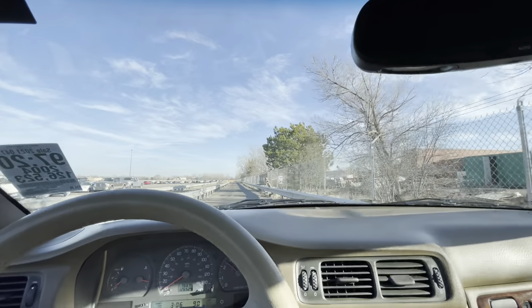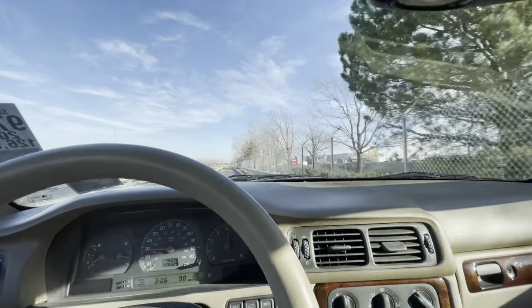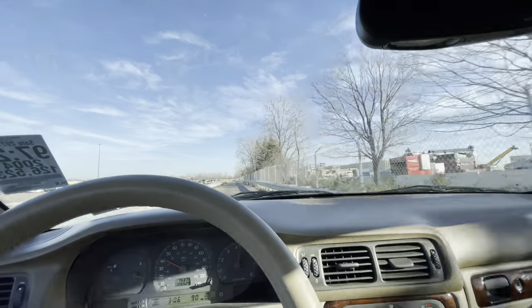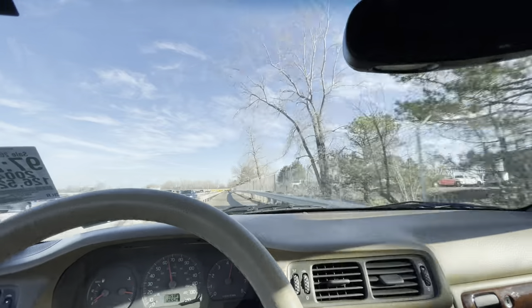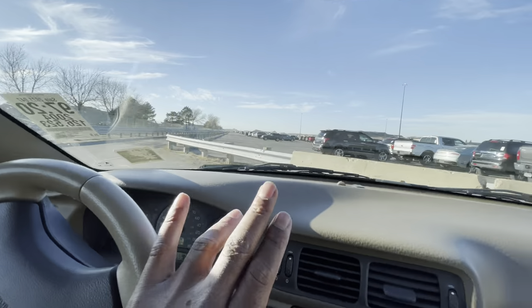Why does this thing got a turbo in it? I can hear it. This is cool — I'm going to put it on the list. The only thing I don't like is the seat, but you can put it back a little bit. That steering issue is probably a $150 fix or something like that. Yeah, I'm going to add it to the list. Let's move on to the next one.